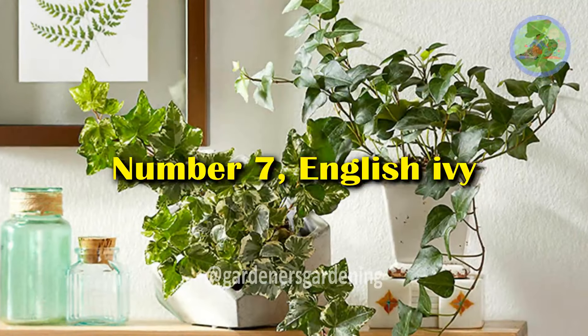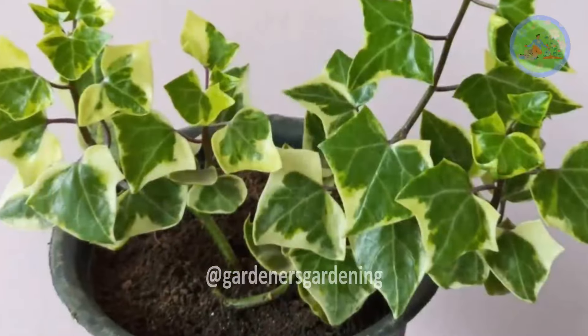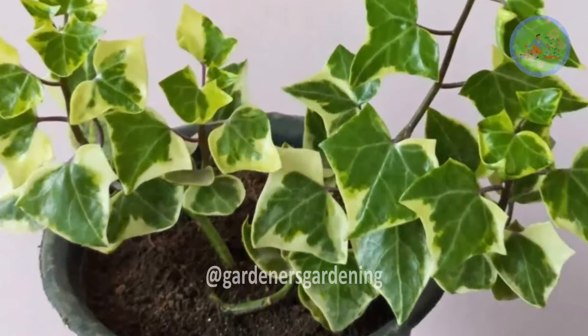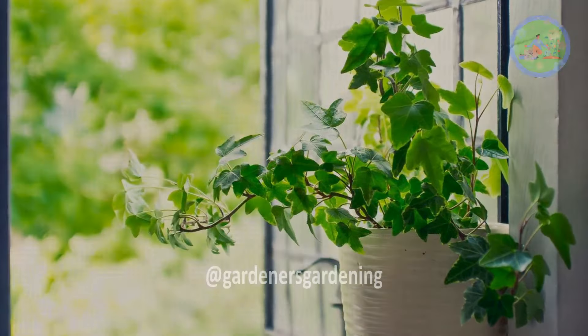Number 7: English Ivy. English ivy can help reduce airborne mold particles, making it beneficial for individuals with allergies or respiratory issues that may affect sleep quality.